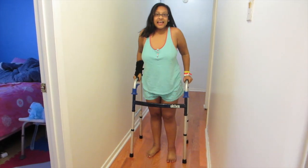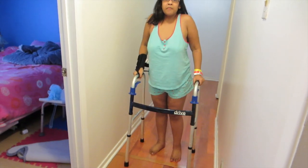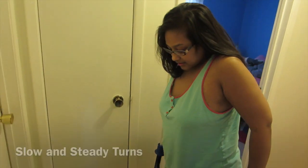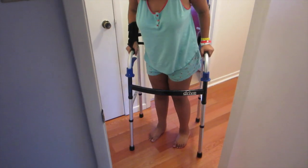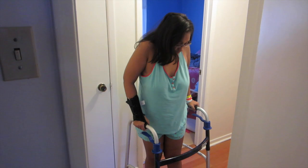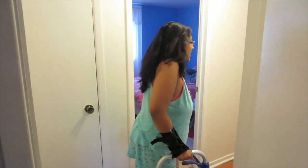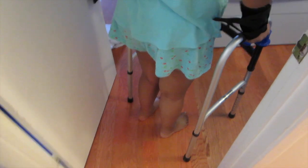Just doing some daily exercises. Physio said the best thing I can do is walk — loosen my new hip. Just going to turn around. Very carefully. Very carefully.